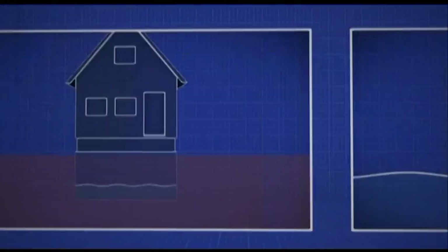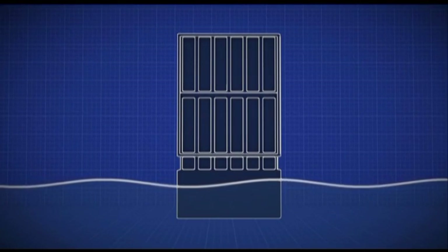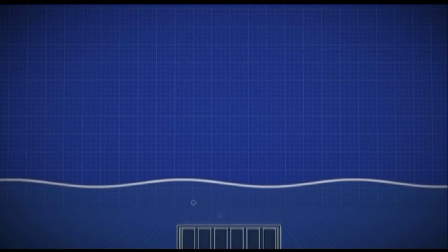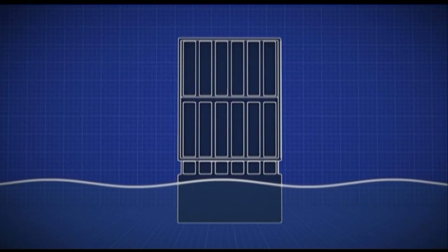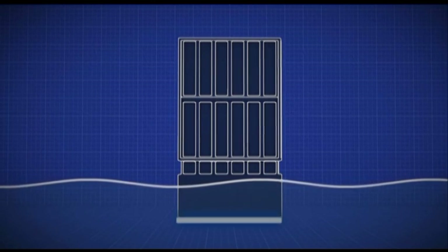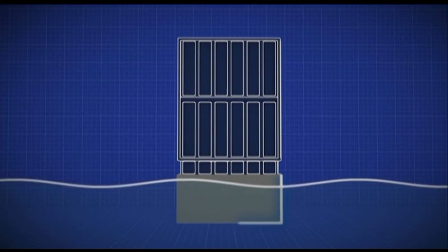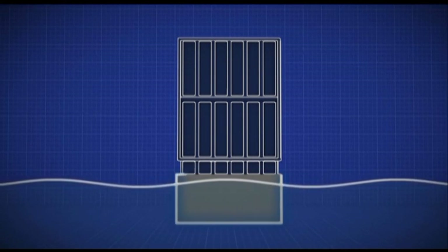In floating homes, the basement is also a hull — a void — so a single crack could sink the house. To stay afloat, they build it without a single joint, by pouring all four walls and the floor in one shot, making it an impermeable, monolithic concrete hull.